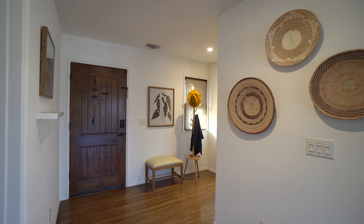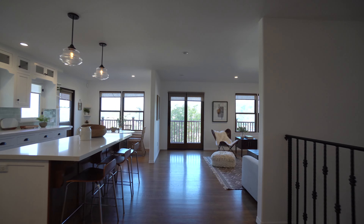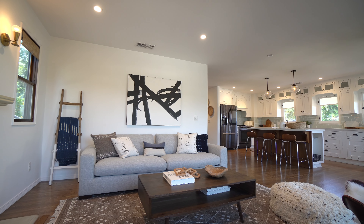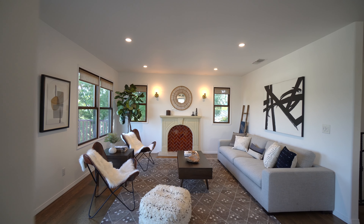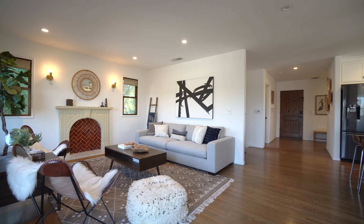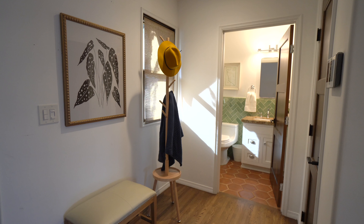As you enter this three-bed, three-bath beauty, you're greeted by a bright, open-concept living space featuring newer systems, smart features, custom designs, and gorgeous wood flooring throughout a perfect floor plan.